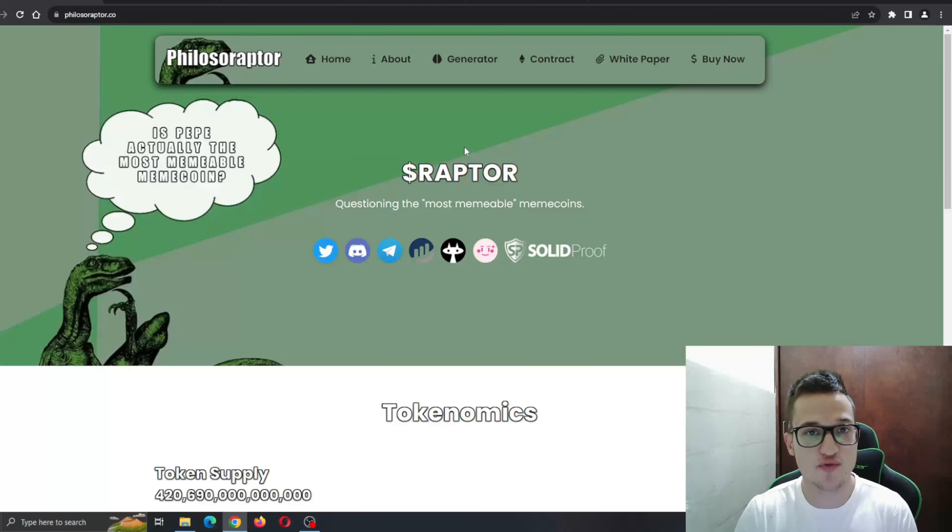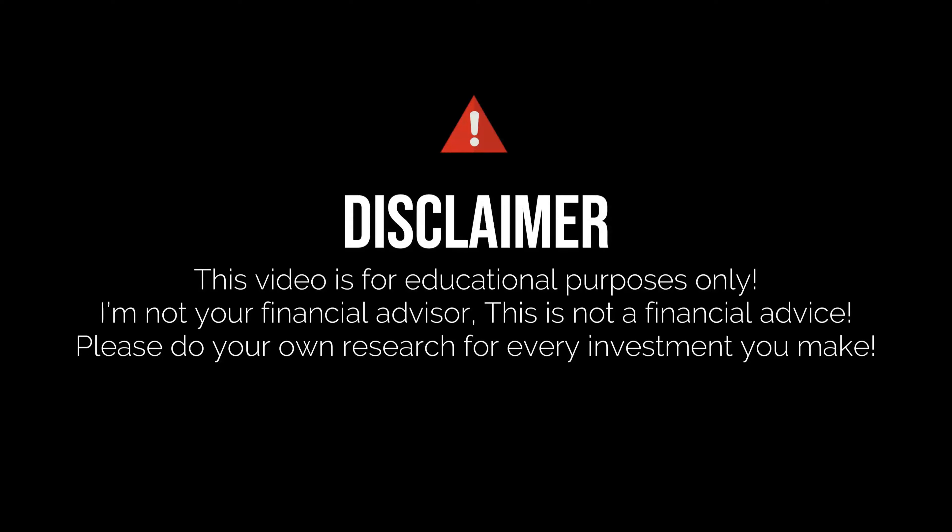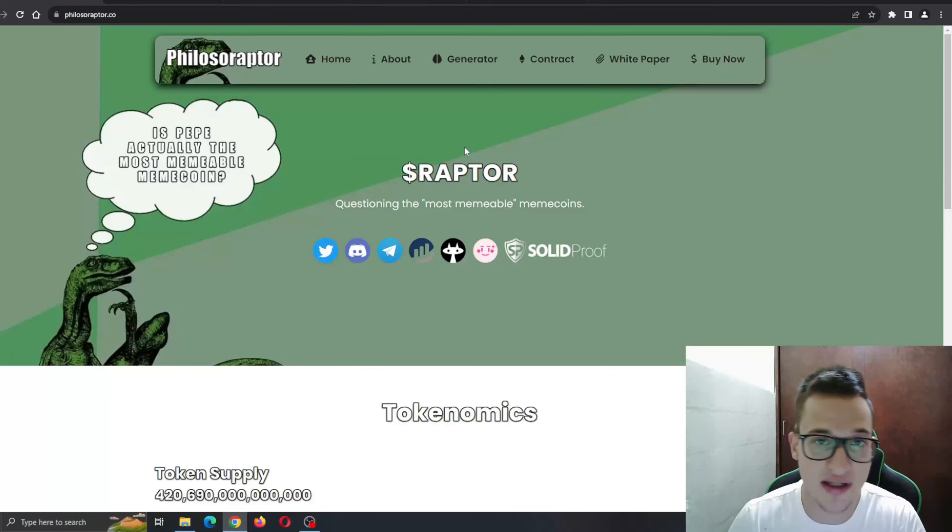Before I get into that, just remember that I'm not a financial advisor and you should always make the decision for yourself when deciding to invest into a project. But yeah, let's get straight into it.